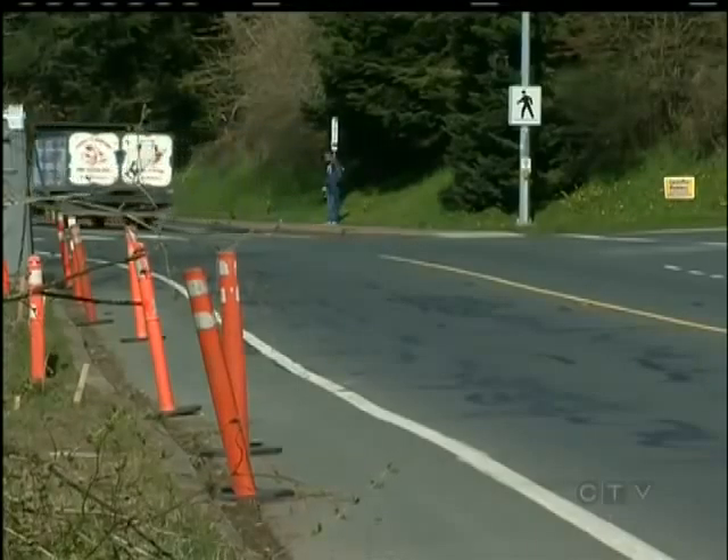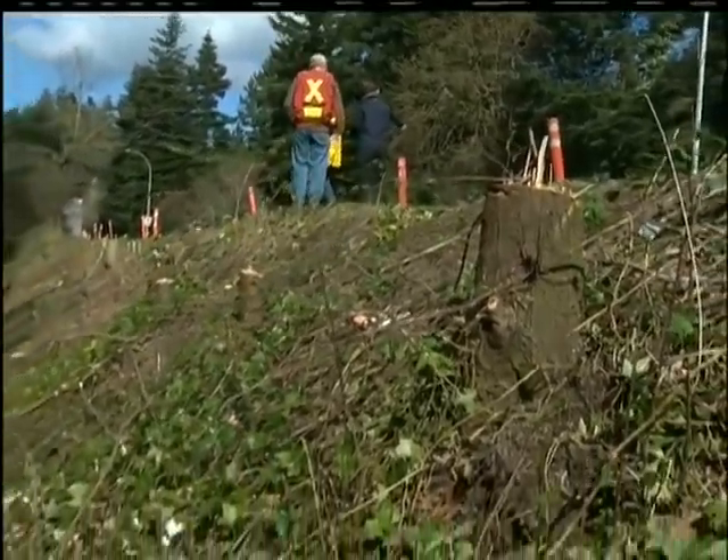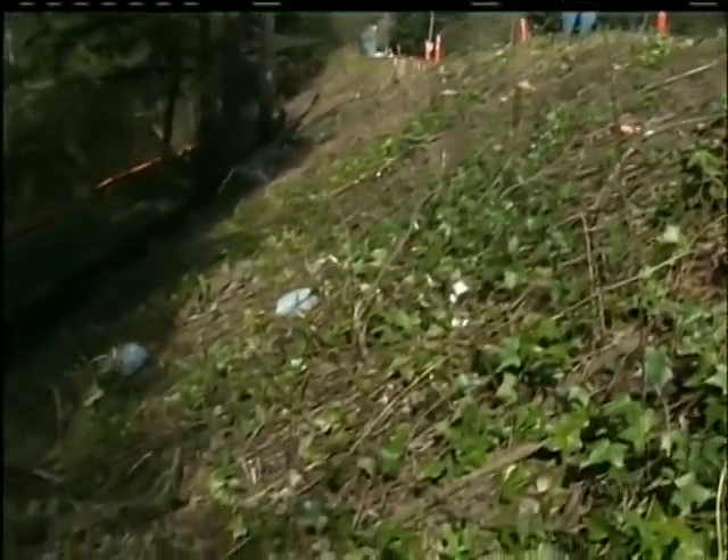BC Hydro had no one available to comment on the issue today. Neighbours say they were told the shotcrete would be applied to the bank today, but it appears to have been postponed.